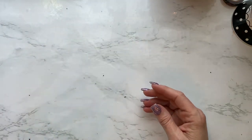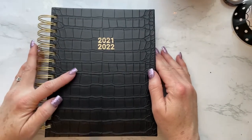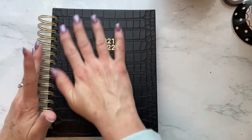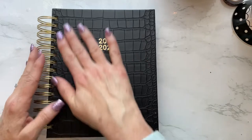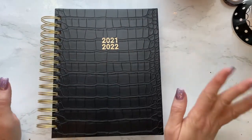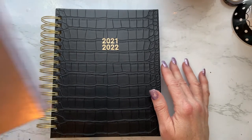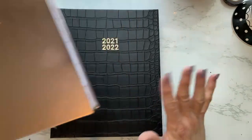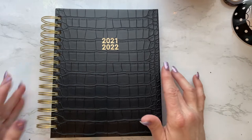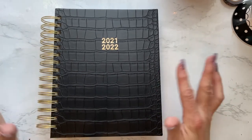Now let me show you item number two. Almost the exact same thing, right? But check this out — it's like black croco. It feels really nice, actually. It's just cardboard but it doesn't feel that way; it's textured. I almost got this one in a blue croco — they had a royal blue croco. This is what first caught my eye and made me start looking through to see what they were.